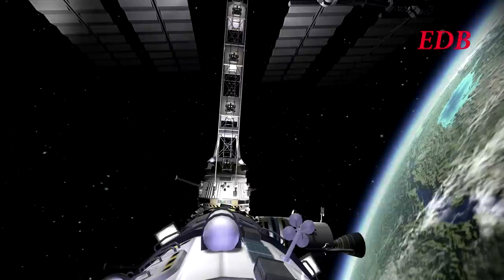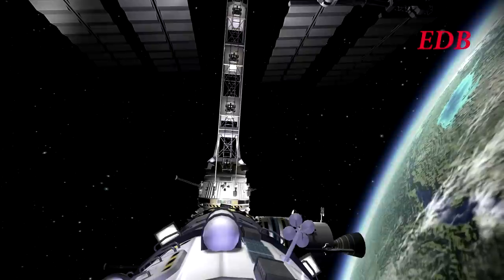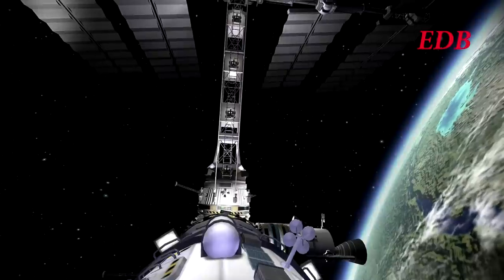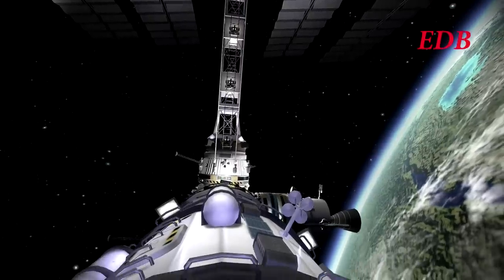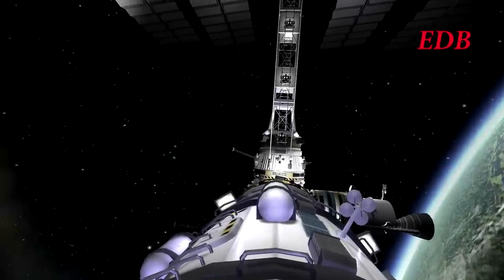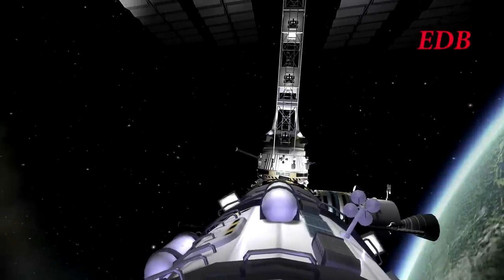The main goal of this EVA, aside from reaching the science laboratory for Bill and Bob, is to check out the docking security and also the hydraulic and electrical connections on the solar panels — especially to make sure that the hydraulic systems are totally functional.